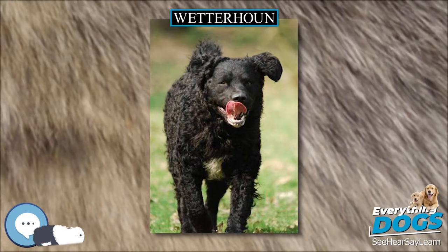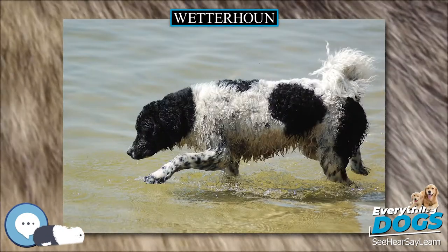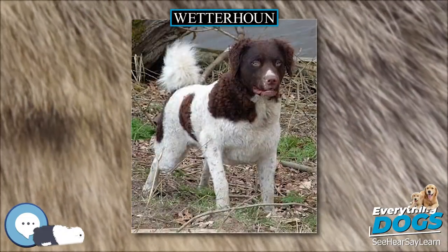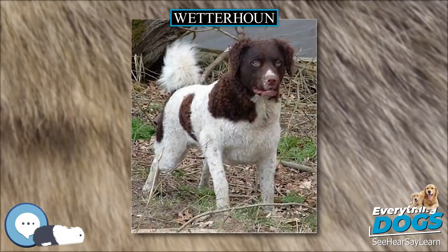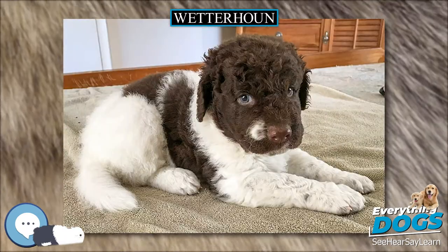Dogs of this type were kept for the difficult and dangerous hunting of fitch (Mustela putorius) and otter (Lutra lutra) in the water. The dogs were also used for retrieving waterfowl and as watchdogs. Although the dogs almost disappeared during World War II, fanciers were able to bring the breed back through careful breeding, and it is gaining in popularity.